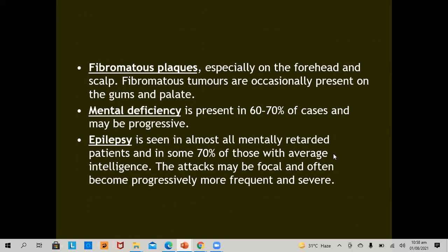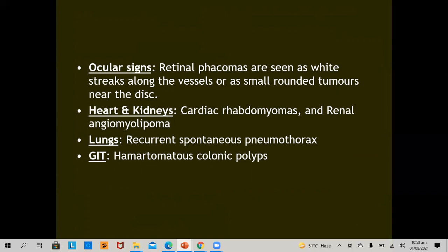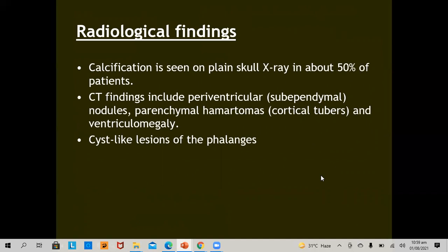Seizure attacks may be focal and often become more frequent and severe. Retinal phacomas are seen as wide streaks along vessels or small rounded tumors near the disc. Cardiac rhabdomyomas and renal angiomyolipomas are also features. The lung may show recurrent spontaneous pneumothorax, and the GIT shows hamartomatous colonic polyps. Radiological features include calcification, seen on plain skull X-ray in about 50% of patients. CT findings include periventricular or sub-ependymal nodules, parenchymal hamartomas — the cortical tubers — and ventriculomegaly. Cyst-like lesions are seen in the phalanges.